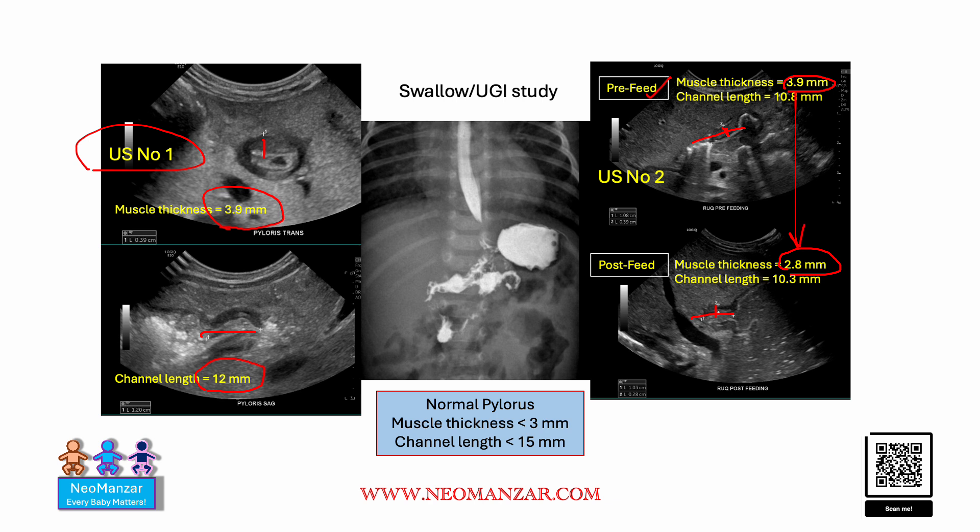As you can see, post-feed the thickness of the pyloric muscle is reduced, which is very reassuring. The other reassuring thing is the upper GI — you can see that the dye goes to the stomach and passes beyond into the duodenum. These are the normal values.